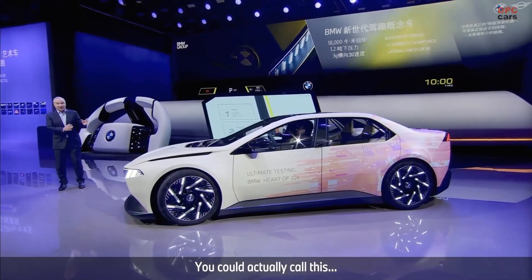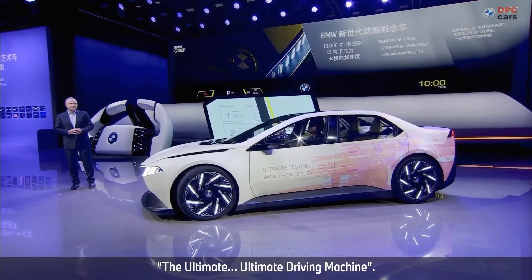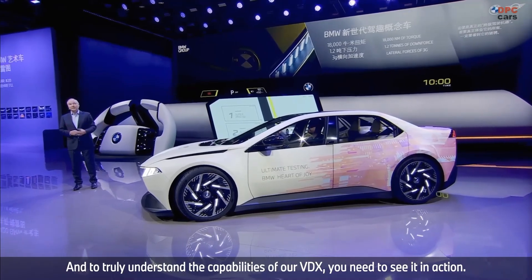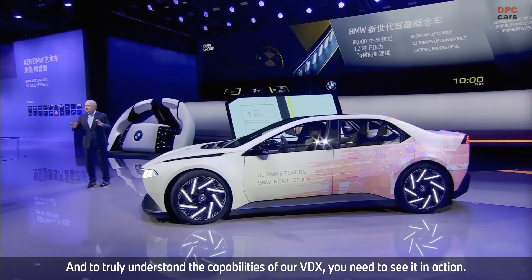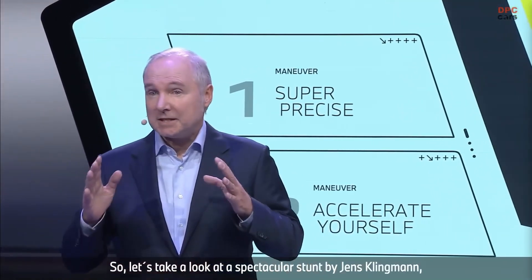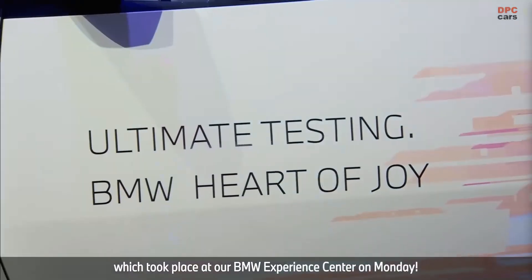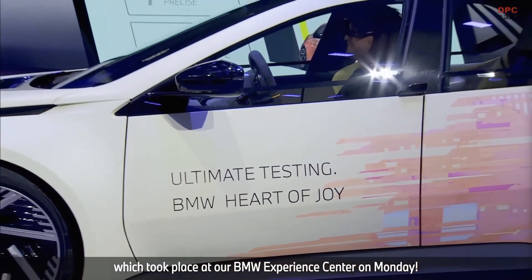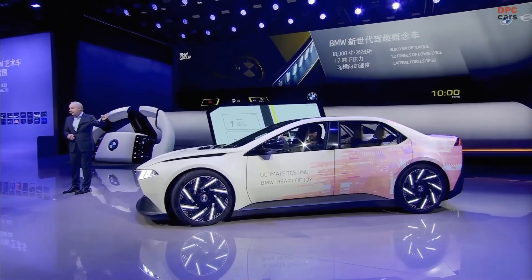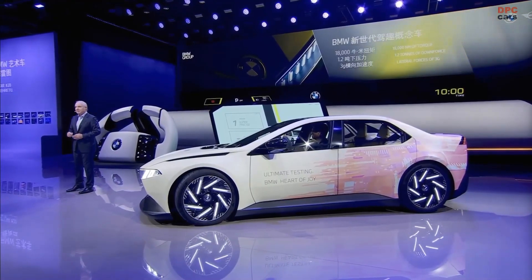You could call this car actually the ultimate ultimate driving machine. And to truly understand the full capabilities of our VDX, you need to see it in action. So let's take a look at a spectacular stunt by Jens Klingman, which took place at our BMW Experience Center on Monday. The guy you see in a second is in the car.